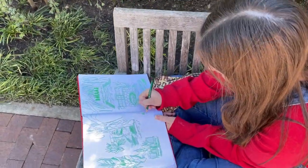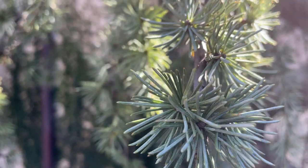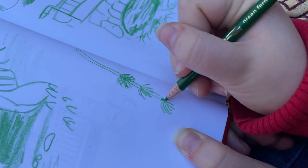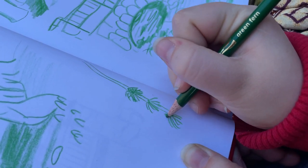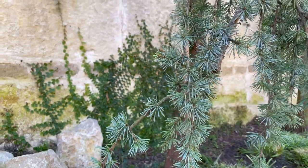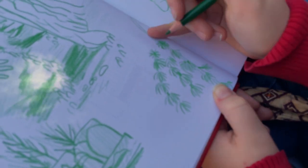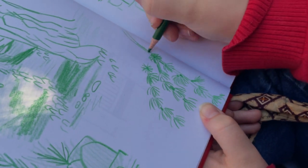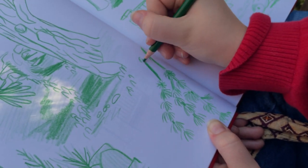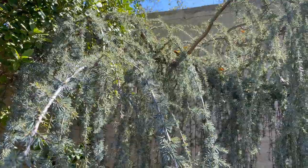Then we found these really interesting trees we've seen at the Arboretum before — their trunks are spirally and their branches hang down with pine needles on them. They're very fascinating and beautiful, so I stopped to draw them. Whenever something caught my eye and made me think 'wow, that is cool,' I stopped to draw it. There was a perfect little space on my sketchbook page for these, and it was fun to simplify them and capture their shape.